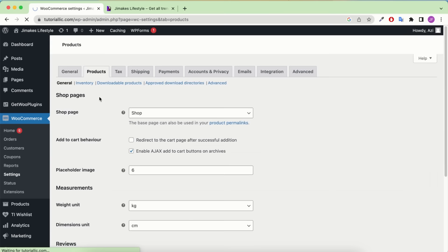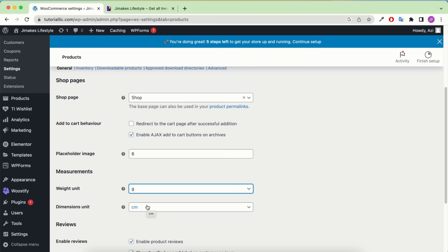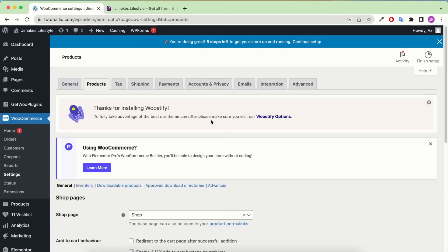In the tax rates table, enter the country code (US), state code (CA for California), the rate (7.25%), the tax name (Tax), and uncheck shipping. Add another row for Texas with state code TX, rate 6.25%, name Tax, and uncheck shipping. Add another row for Georgia (GA) similarly with its tax rate and uncheck shipping. Save the changes. If you want a single global tax rate — meaning the same amount charged regardless of state — leave the state code blank, put only the country code, and enter the rate.